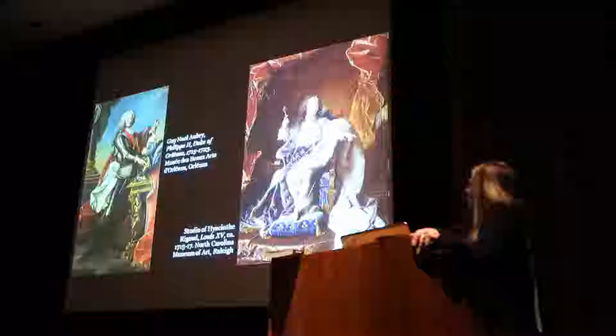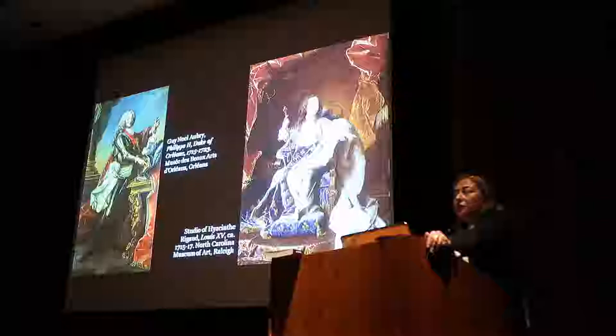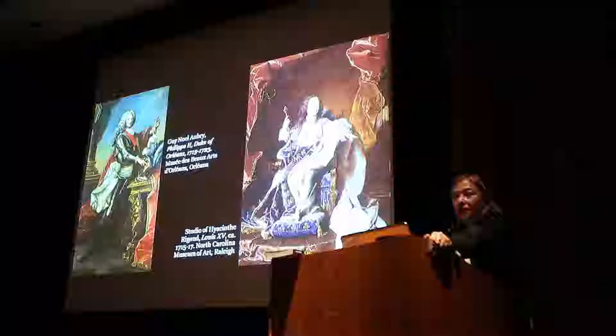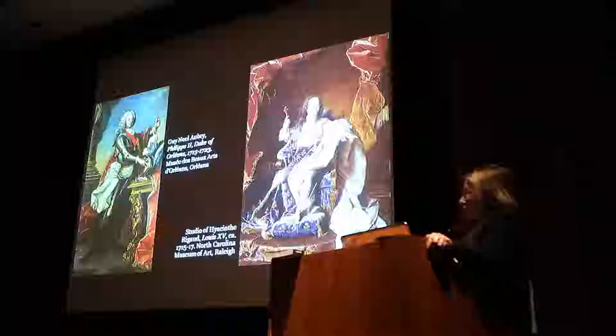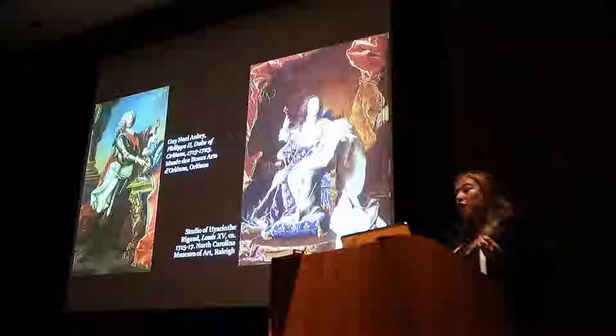Serving as regent, the duke's role was to enforce stability and to oversee the education of Louis XV. His job was in fact very difficult. Louis XIV built the vast complexes at Versailles and waged many wars in the latter decades of the 17th century. What Philippe II inherited was a near-bankrupt throne, along with great political instability, because regencies are times of instability. What he was able to deliver upon his death was a much more stable realm.